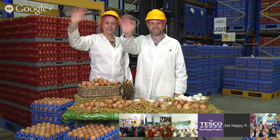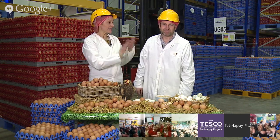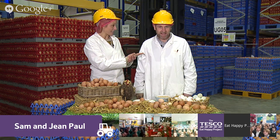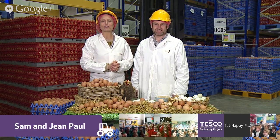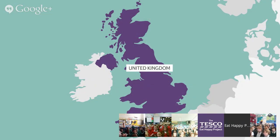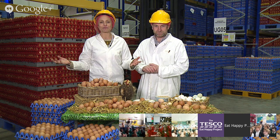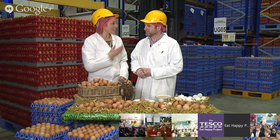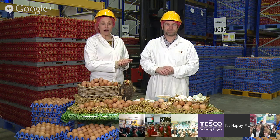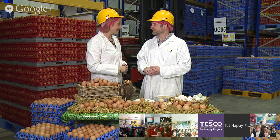Hello everybody, hello children. Welcome to this online field trip. I'm Sam and this is our guide for today, JP. Now today we're coming to you live from a packing centre which is in Whitsney in Oxford. We're here to learn all about a very tasty and very versatile type of food - eggs, of course.